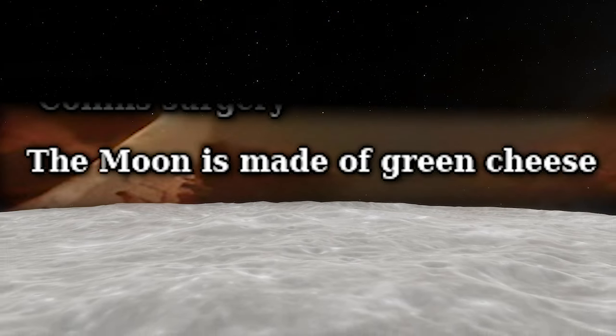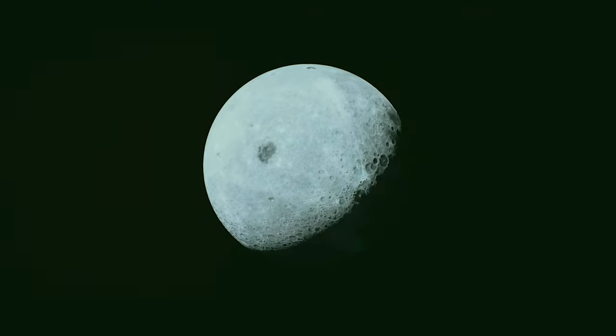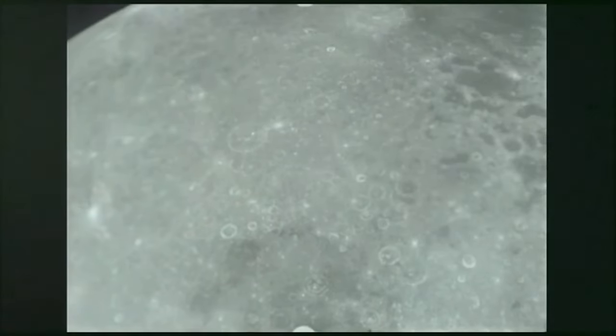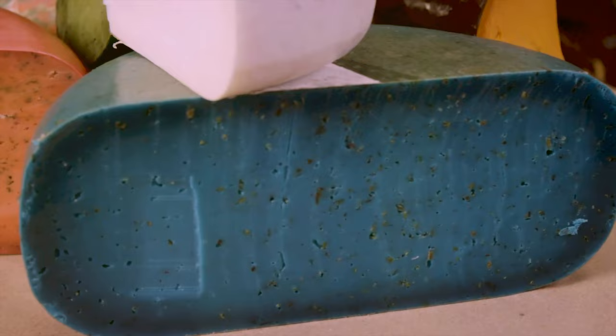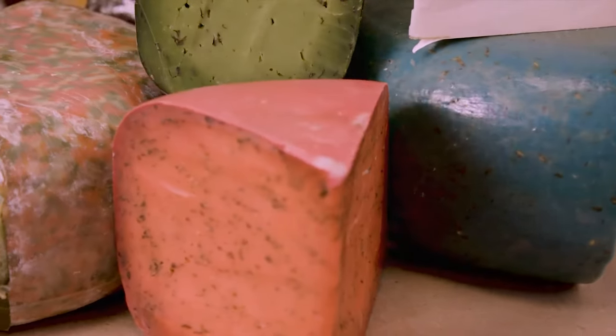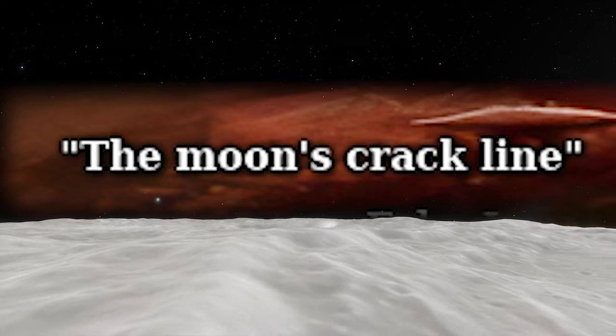The Moon is made of green cheese is a proverbial expression referring to a fanciful belief that the Moon is composed of cheese. Its origins lie in various folkloric motifs found in different cultures, where simpletons mistake the reflection of the Moon in water for a round cheese wheel. The phrase "green cheese" in this context may refer to young, unripe cheese or cheese with a greenish tint. Despite its nonsensical nature, the idea has persisted in children's folklore and popular culture.